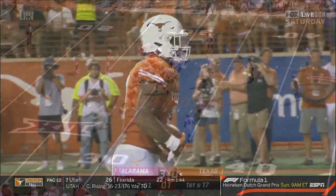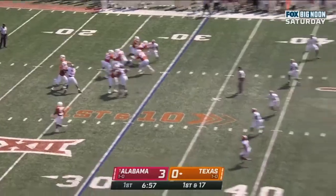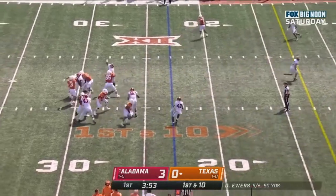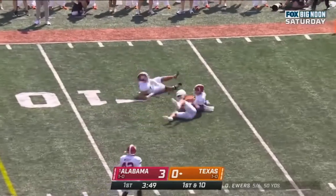The connection between Ewers and Jatavion Sanders — notice the ease with which that ball was thrown. First down. Ewers to the sideline — nice throw, good catch. Ewers flips it out, nice catch, Whittington again and turns it up. Picks up another first down.